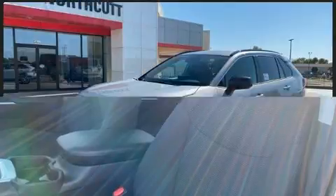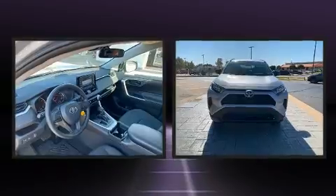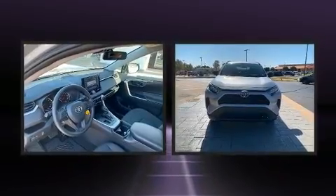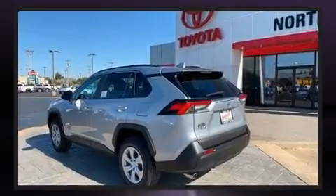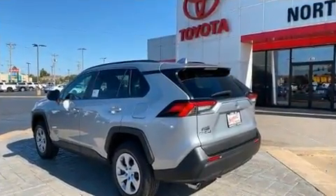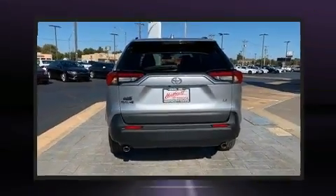Toyota ensures the safety and security of its passengers with equipment such as dual front impact airbags with occupant sensing, head curtain airbags, traction control, brake assist, a panic alarm, an emergency communication system, and four-wheel disc brakes with ABS and electronic stability control.